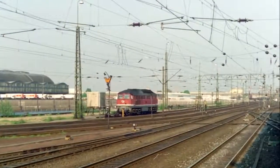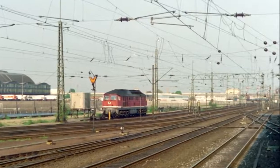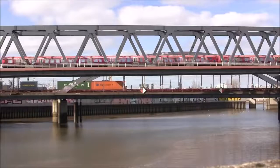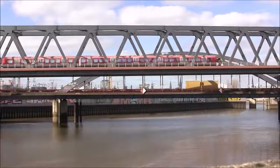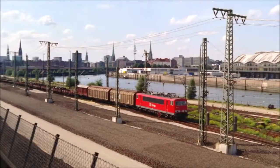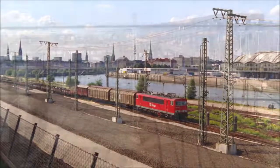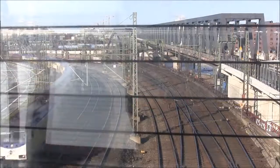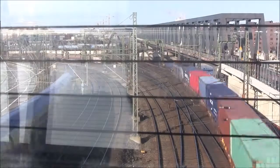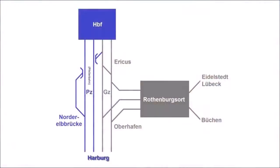The eastern passenger tracks led via the Pfeilerbahn to the Hauptbahnhof, while the two western freight tracks ran under the Pfeilerbahn into the main freight yard. A direct route from Harburg to Rothenburgsort — and thus towards Eidestädt, Lübeck or Büchen — has only existed since 1996 with the opening of the Oberhafenbrücke, which eliminated the need to reverse at the main freight yard. In place of the formerly extensive track facilities, the Erikus junction is found there today. As a result of this restructuring, the use of the mainline tracks changed: the western tracks now lead to the Pfeilerbahn, while the eastern tracks split at the Oberhafen junction towards Erikus and Rothenburgsort. There is also the Norderelbbrücke junction, which allows trains from the Hauptbahnhof to be threaded via Erikus and under the Pfeilerbahn into the southbound passenger track.